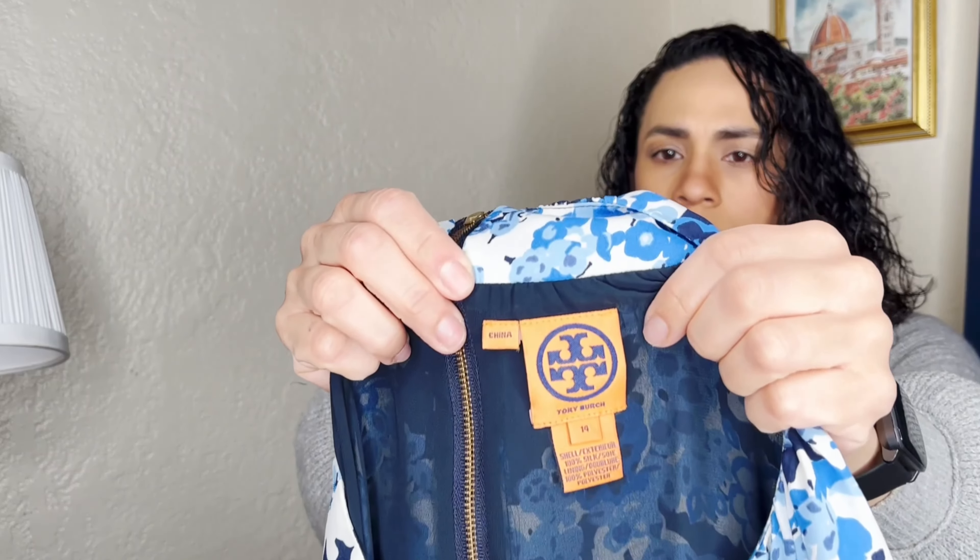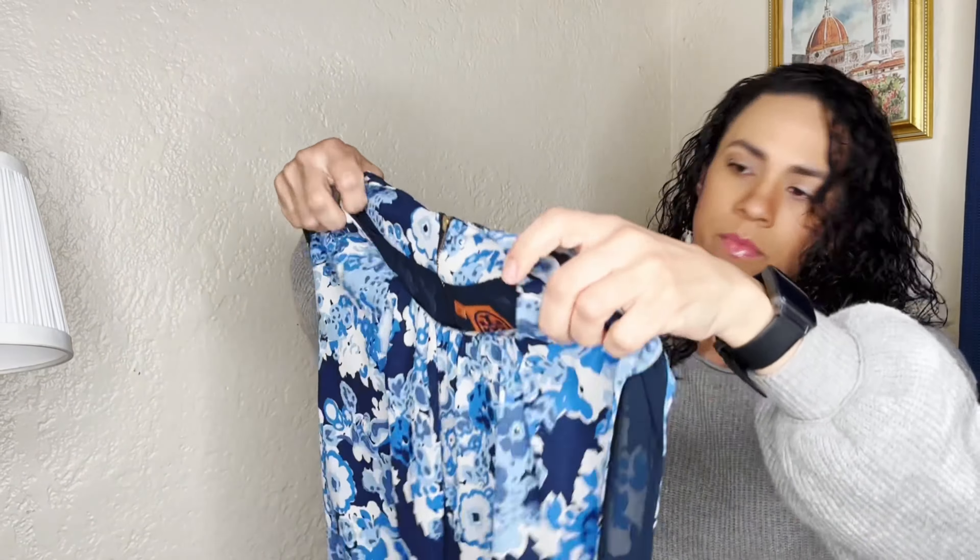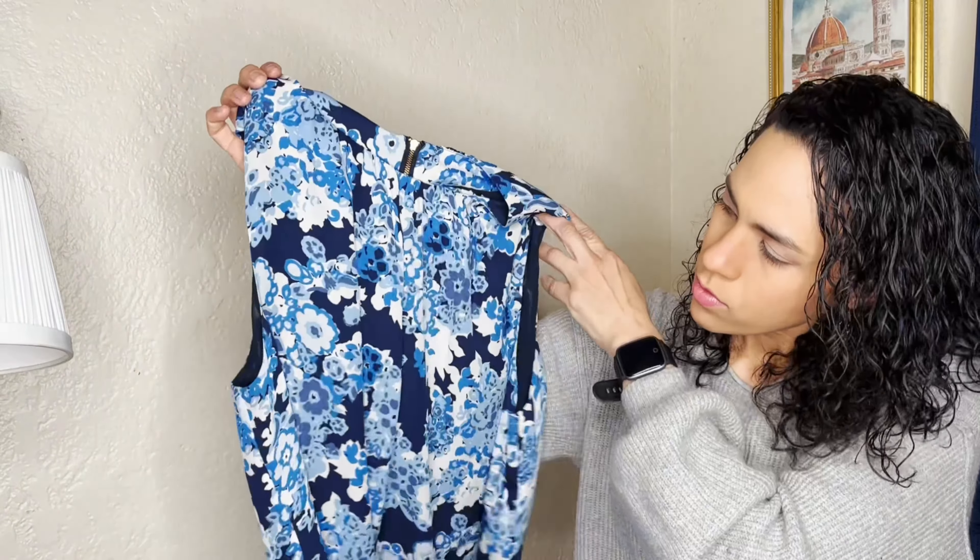Here we have a Natori slip pajamas or nightgown and it's new with tags, which is awesome. The retail value is $78 and the comps are around $38, so I picked it up to try it since it was new with tags.